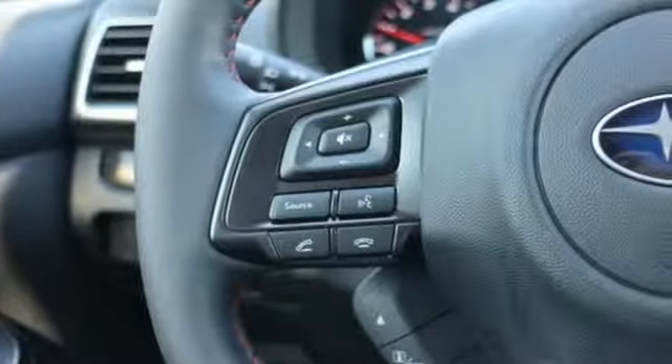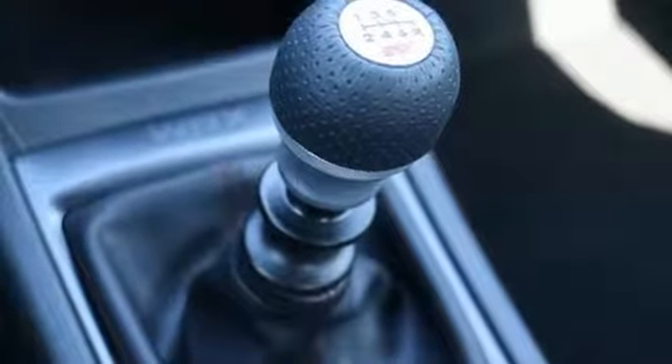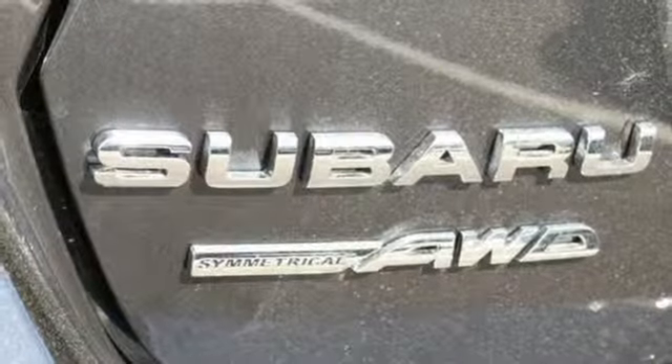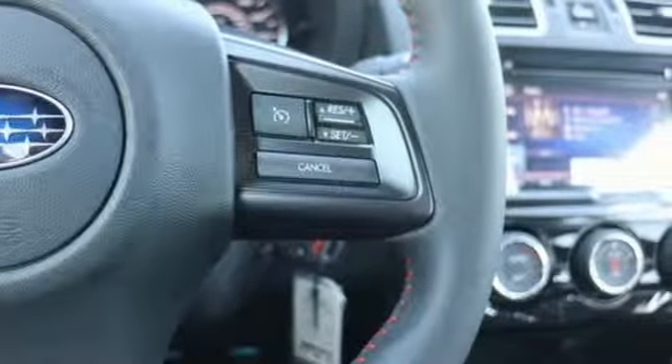Intercooled turbo H4 engine, sport suspension, manual transmission, aluminum wheels, Bluetooth streaming audio, Apple CarPlay, Android Auto, leather steering wheel, mirror link standalone navigation app, manual tilting steering column, Bluetooth and power heated mirrors.